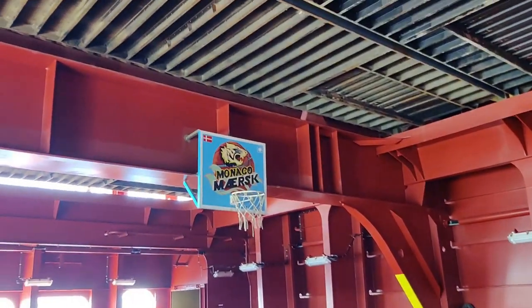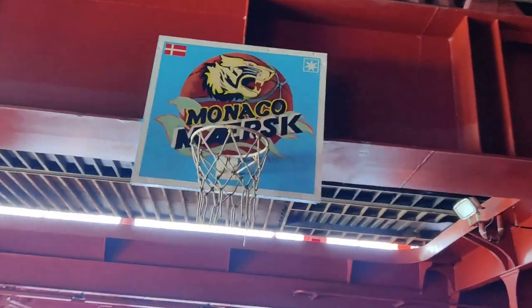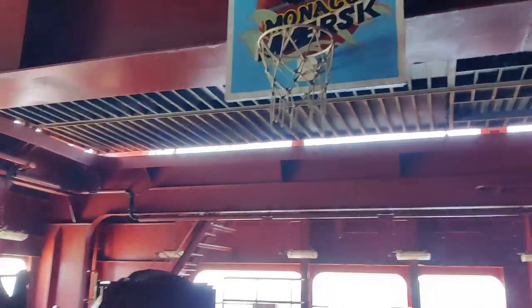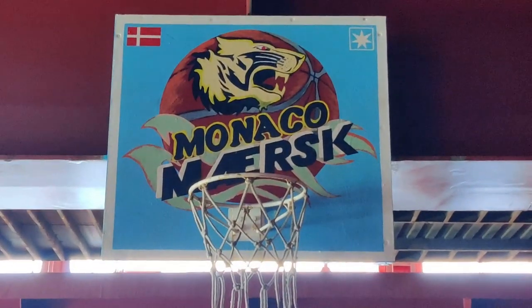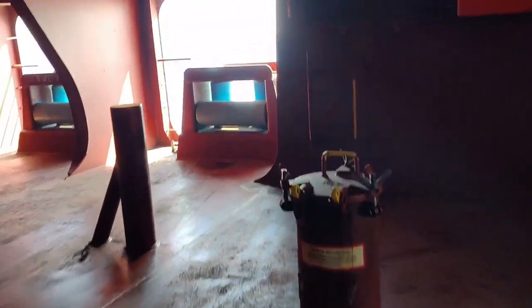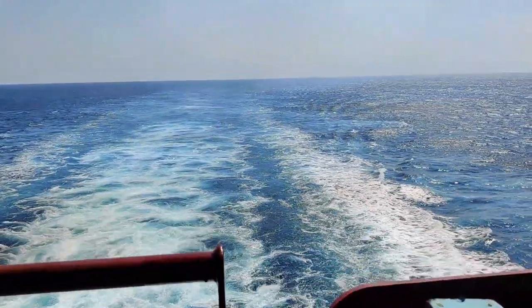You can see we have a nice basketball ring made — homemade. That's a closer view of it. That's another view from the stern.